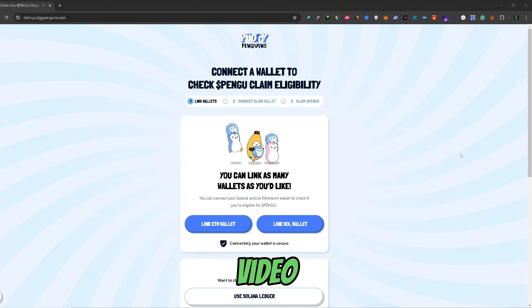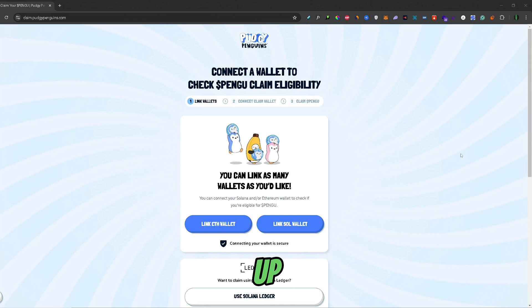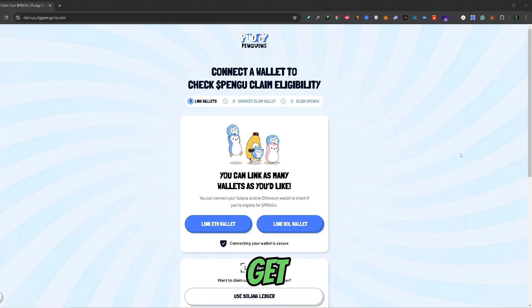Hey guys, welcome back to another video. In this video, I will show you how you can claim your Pudgy Penguins Pengu token airdrop. Also, if you want to grab some crypto-related bonuses by signing up to the popular crypto services, I will leave some relevant links in the description below. And now, let's get started.